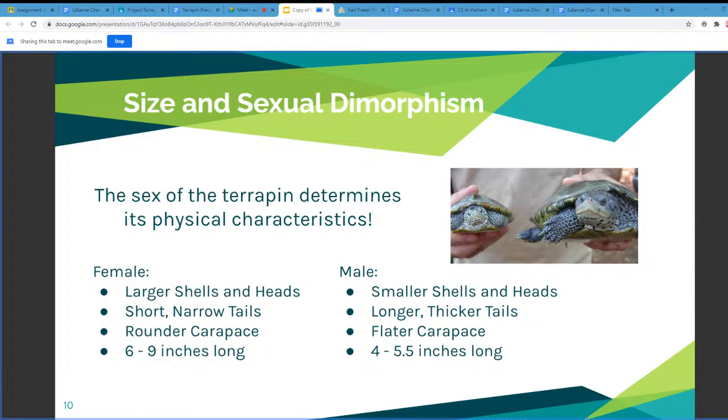We're going to talk about how we can tell the differences between male and female terrapins. Starting with the female, she will have a larger shell and head but a short and narrow tail. She also has a rounder carapace and is typically six to nine inches long. Males are a lot smaller — smaller shells and heads — but they have longer and thicker tails and a flatter carapace, ranging from four to five and a half inches long. The reason the female is larger is to house the eggs.